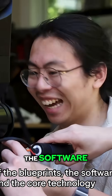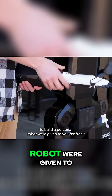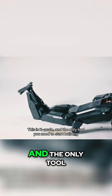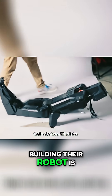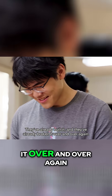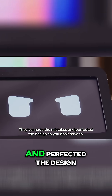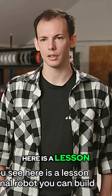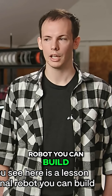What if the blueprints, the software, and the core technology to build a personal robot were given to you for free? This is K-Scale, and the only tool you need to start building their robot is a 3D printer. This isn't just a concept — they've already built it. And they've already broken it over and over again. They've made the mistakes and perfected the design so you don't have to. Every failure you see here is a lesson that makes the final robot you can build even stronger.